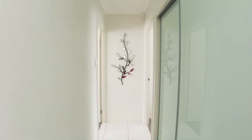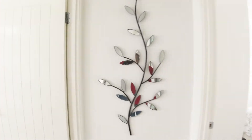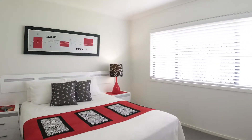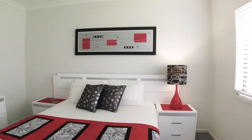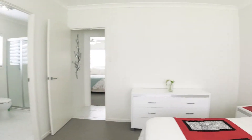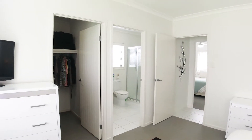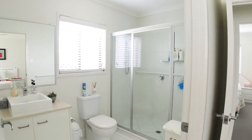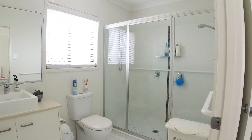We've got a couple of double cupboards there on the right as we move down to the end of the house, and this is the master with walk-in and ensuite. Again, lovely light and bright with ceiling fans everywhere.